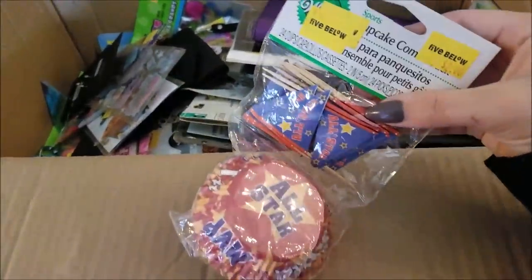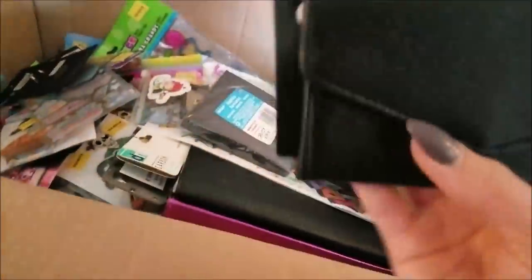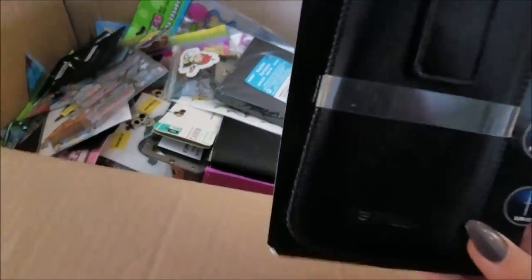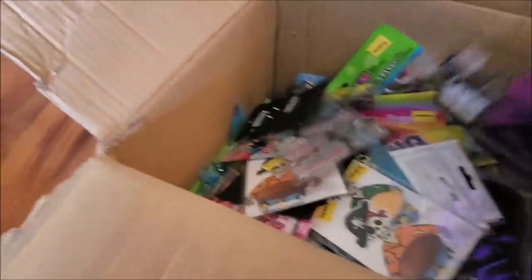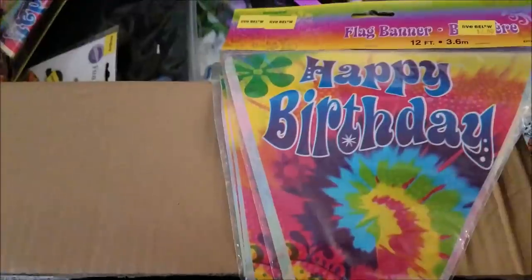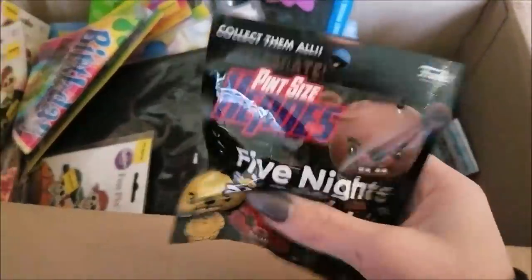We got these little candy decorations, more cupcake stuff, and the rest of those foam pads — we got quite a few of them. We got these tech wallets which hold your phone inside plus money. There's an iPhone case, a universal phone case, one thing of napkins, some stickers, birthday banners — we got quite a few of those. We got a vegetable peeler and this Five Nights at Freddy's collectible which is still sealed.